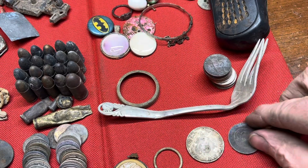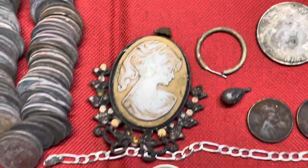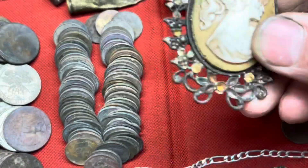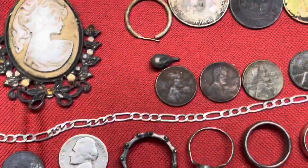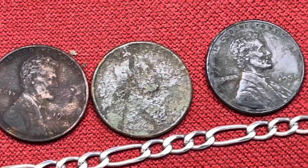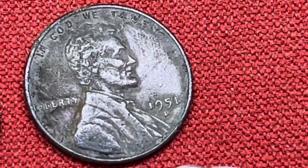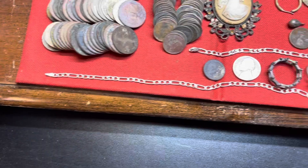Pulled out this beautiful sterling fork — it'll go into my collection. Got a few tokens — a Mr. Gatti's token, a Chuck E. Cheese token, and one called Tilt from another gaming place. Found this beautiful brooch right there — too bad it's not more authentic, but still very cool to find. Got a few wheat pennies — the earliest one was a 36-S, then a 1940-S, a '41 Denver, and a '51 Denver. Found this beautiful silver chain out at the playground.